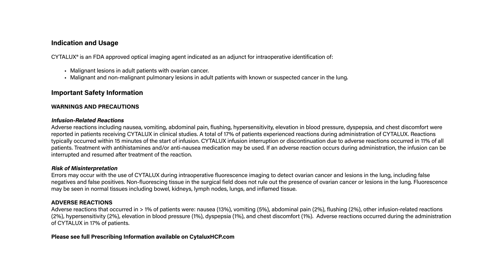Treatment with antihistamines and/or anti-nausea medication may be used. If an adverse reaction occurs during administration, the infusion can be interrupted and resumed after treatment of the reaction. Risk of misinterpretation: errors may occur with the use of Cytolux during intraoperative fluorescence imaging to detect ovarian cancer and lesions in the lung, including false negatives and false positives.